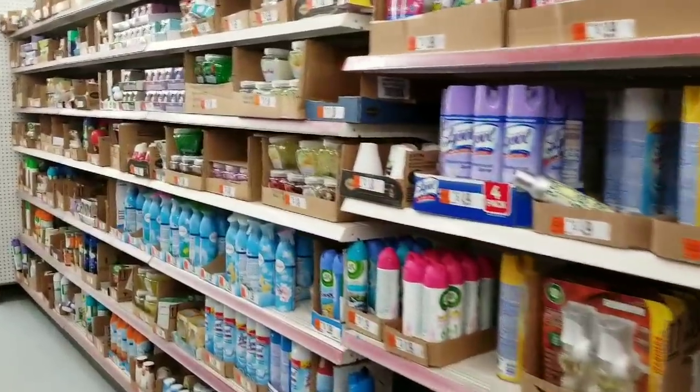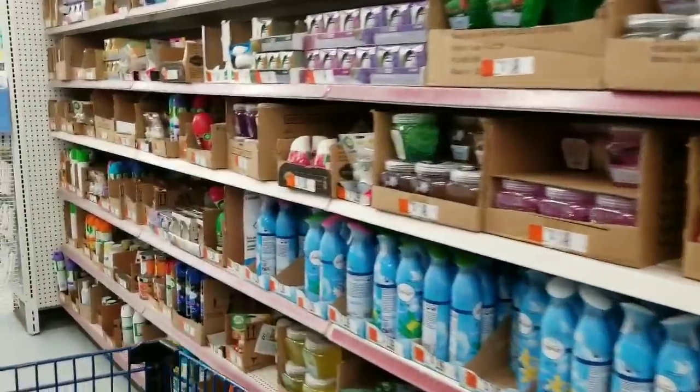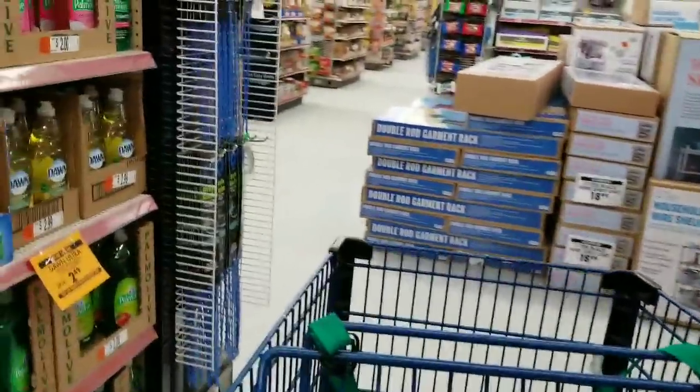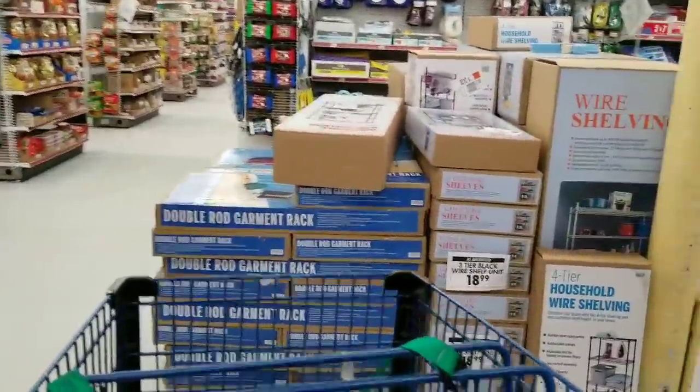I do find a lot of cleaning products here, but they're rather expensive so I usually pass this section. You can find cleaning products at Dollar Tree or use coupons and get better deals.